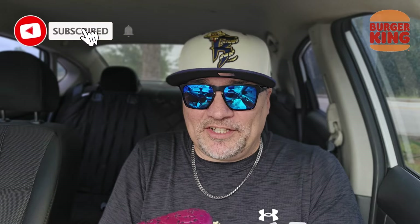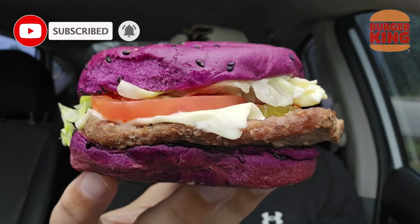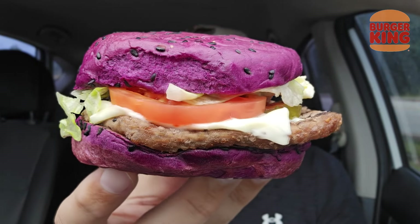But then you have a toasted purple potato bun with black sesame seeds. Look at this thing. Oh my goodness. We had the black bun Whopper before. This can't be good for the inside of your body.